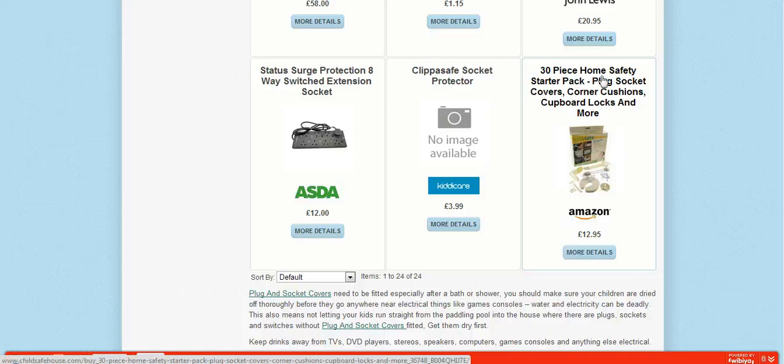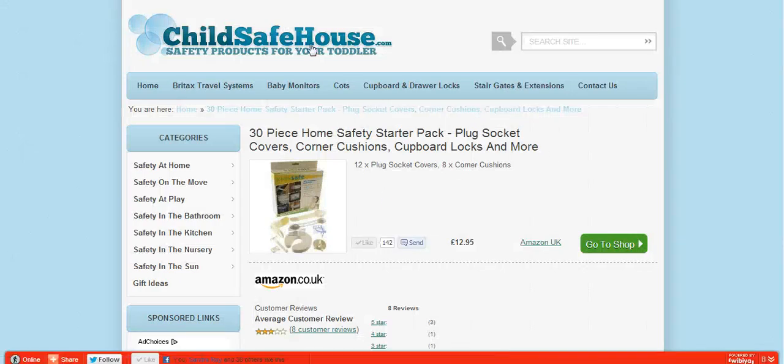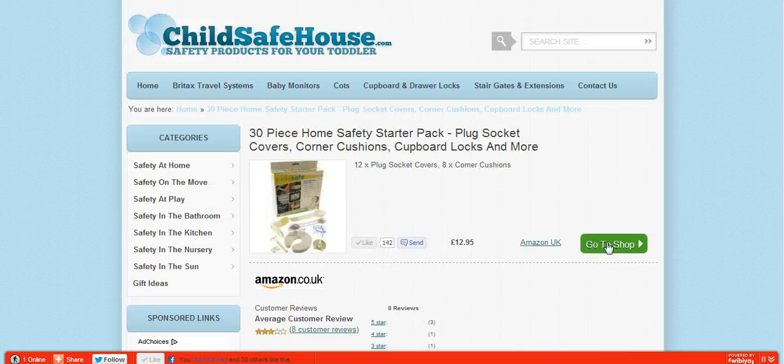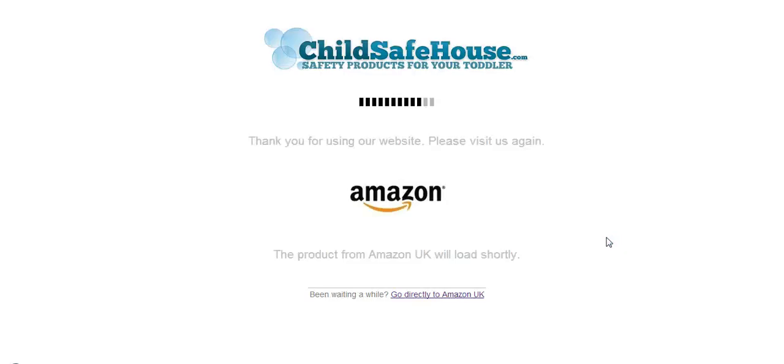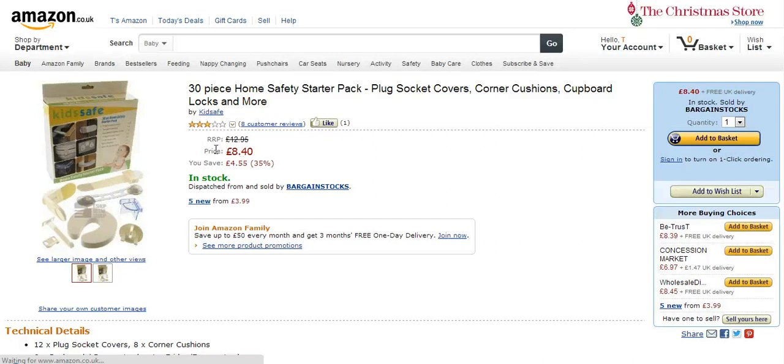The product is the 30-piece home safety starter pack. ChildSafeHouse takes you to this page — it also has some reviews from Amazon — but you can go straight to the shop with a click of that button. ChildSafeHouse redirects you and there we are. The recommended price on the site was £12.95, but Amazon have just discounted it this morning — 35% off — so it's £8.40, which is fantastic value.